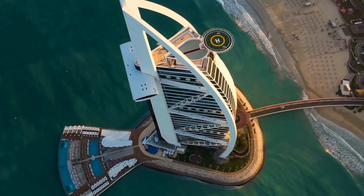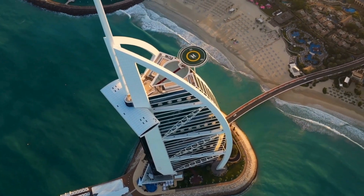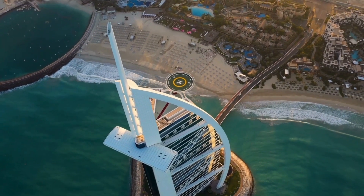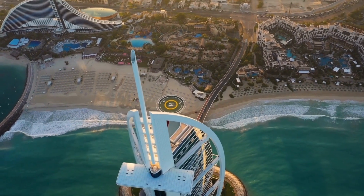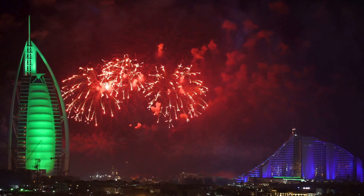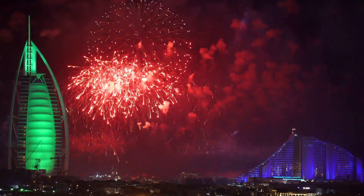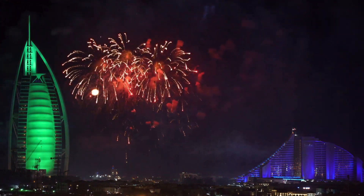A visit to Burj Al Arab, the world's most lavish seven-star hotel, is a must for those exploring Dubai's iconic sights. Renowned as the epitome of luxury in the city, the hotel boasts interiors adorned with 24-karat gold and unrivaled facilities. Beyond its opulent interiors, the sail-shaped exterior of Burj Al Arab graces the list of must-see Dubai landmarks, standing prominently against the pristine blue waters.